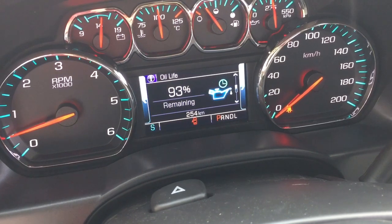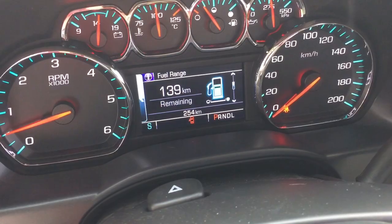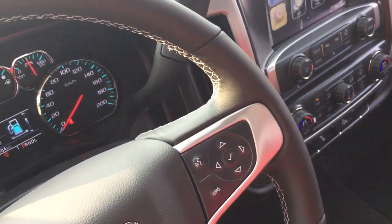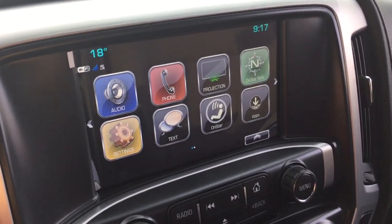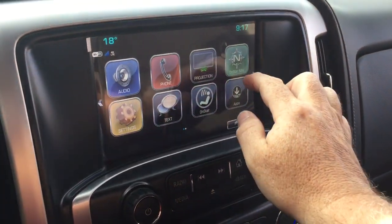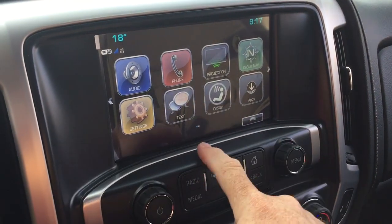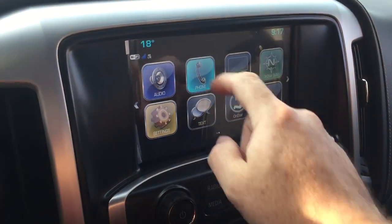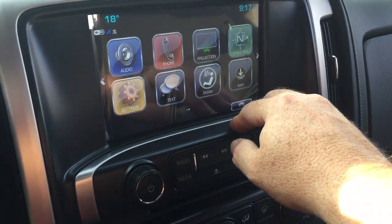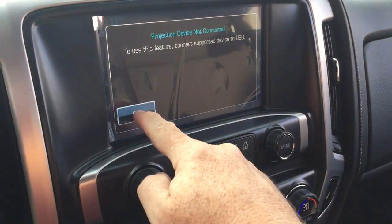The driver information center menu lets you scroll through vehicle info on your Elevation Edition, and volume control is on the right. You'll love the AM/FM Sirius XM satellite radio with time and temperature display, OnStar navigation, and the full range of OnStar services including Wi-Fi hotspot and SMS text messaging. The phone icon lets you pair devices for hands-free use, and via USB you get Apple CarPlay and Android Auto.